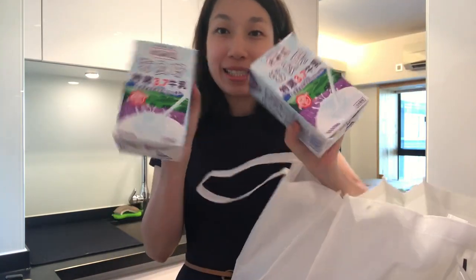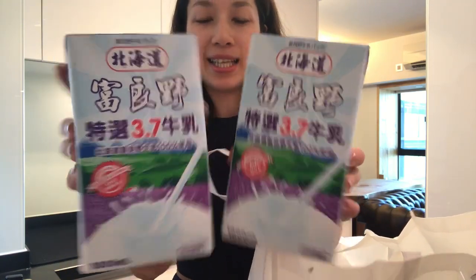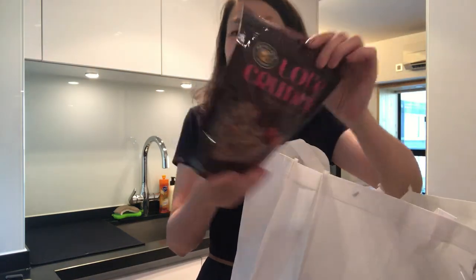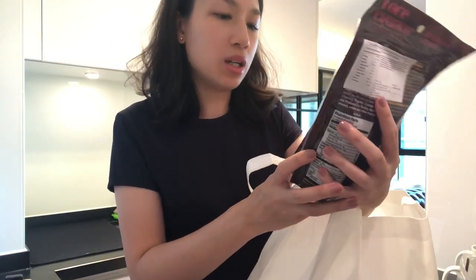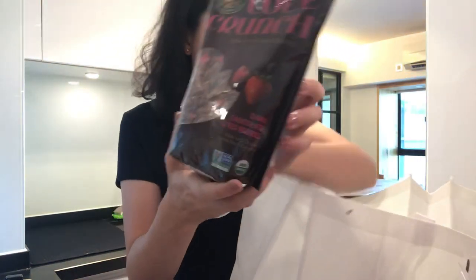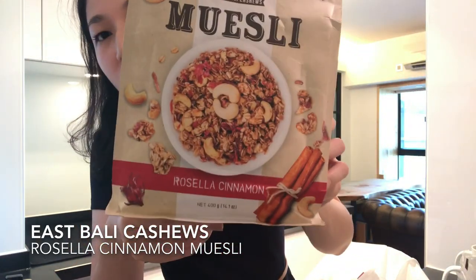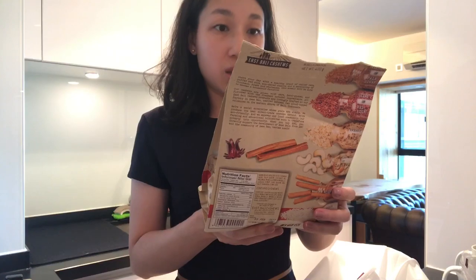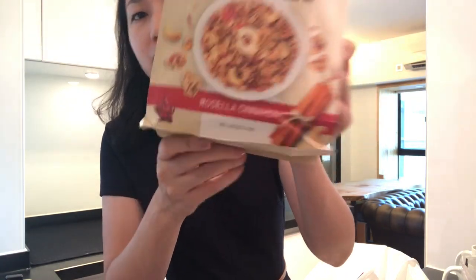This is Japanese milk that I'm going to drink or eat with this organic granola — dark chocolate and red berries. I can't wait to try this. My friend got me this mostly from Bali. It's really, really good. If you go to Bali you have to get this. It's organic and vegan — Rosella cinnamon. Really, really good.